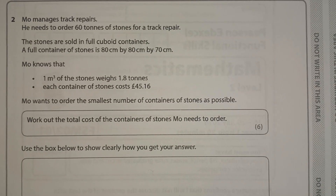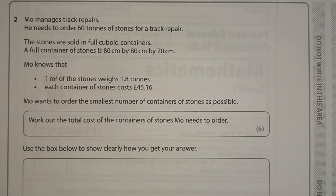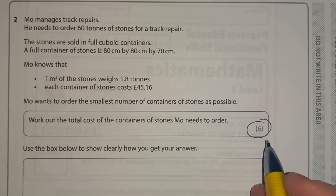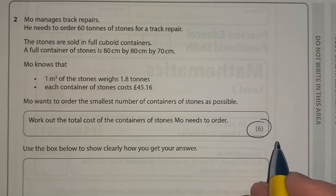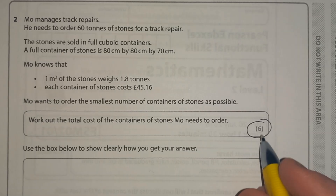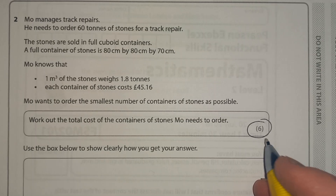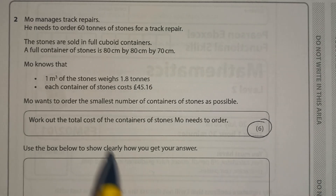The first thing I'm going to do before I even start reading the question is look at the number of marks down here, because this tells me how many marks are available for this question. So six marks — that's giving me an idea that I'm going to have about six things to do. Usually you'll have one step for every mark. And if you think about how much time you've got, you've probably got about one and a half to two minutes for each mark, so roughly 10 minutes to answer a six-mark question. So we know we're going to have about six steps.